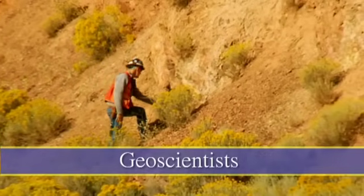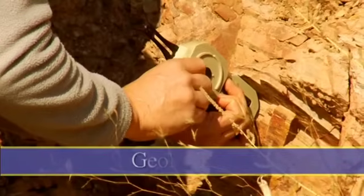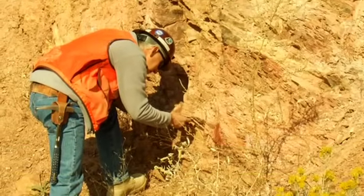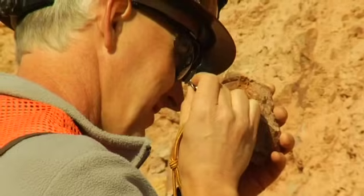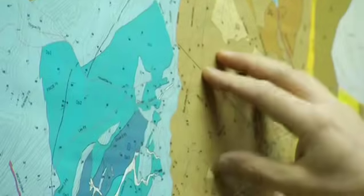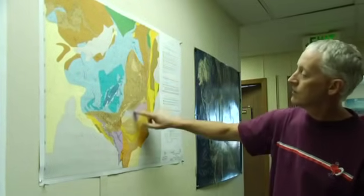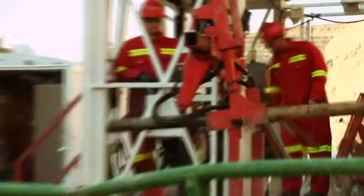Geoscientists study the earth and its geological makeup to look for signs of gold deposits. Geologists are people who study rocks and the earth. These people are the ones who help start the mining process. First, they study rocks and make maps of a region. As they progress, they use more complex methods of finding out what is below the surface of the earth. Using geophysics and geochemistry, geologists start creating maps that show their estimate of a potential gold deposit.